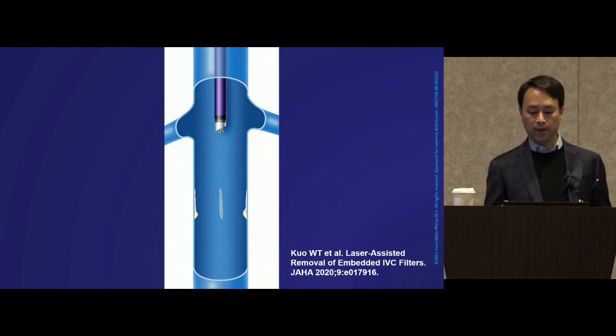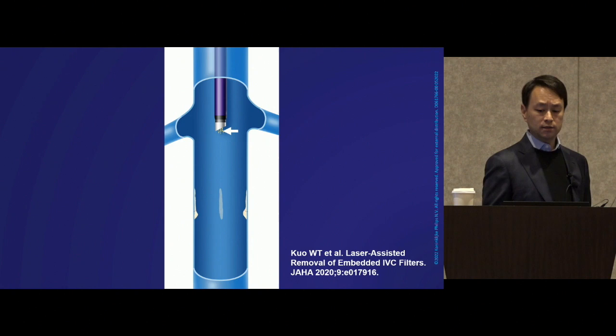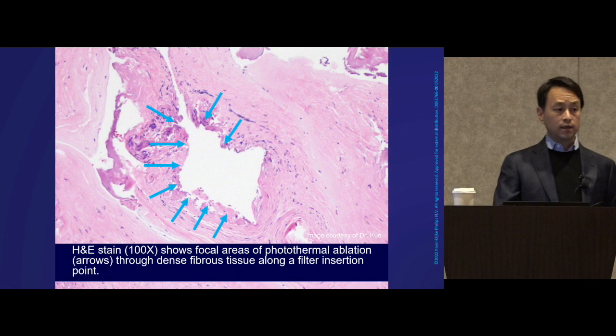If you look closely at these explants, you'll see tissue left over. Here's an H&E stain at 100x showing focal areas of photothermal ablation. The first time we submitted this to the pathologist without telling them what we'd done, they immediately called and said, 'What happened to this tissue? We haven't seen anything like this.' That was the first sign that the energy was having an effect at the cellular level. We then got more sophisticated with EVG staining, which allowed us to not only detect ablation of fibrotic tissue, but also identify if there were any caval elements.